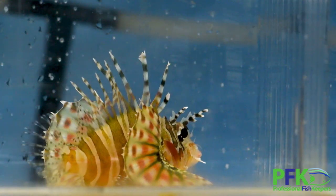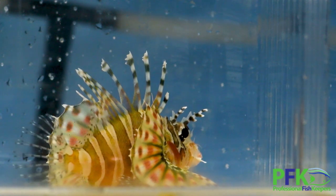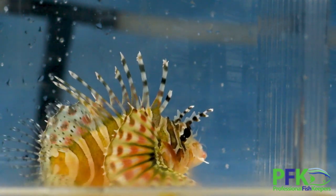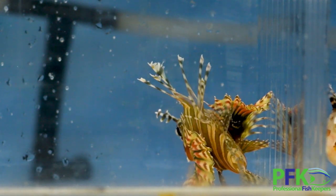Eventually they can start eating frozen food, but that will take a while. You have to use a feeding stick to entice them, because they want to see the movement of their prey to hunt. Basically it's an easy fish — not difficult to take care of at all — it's just the feeding.